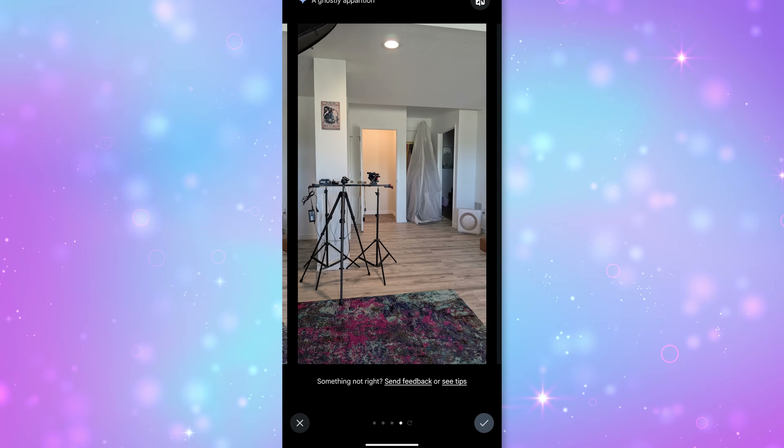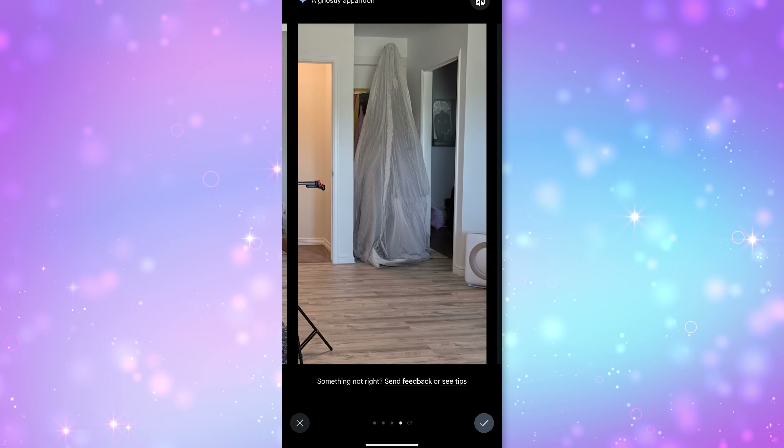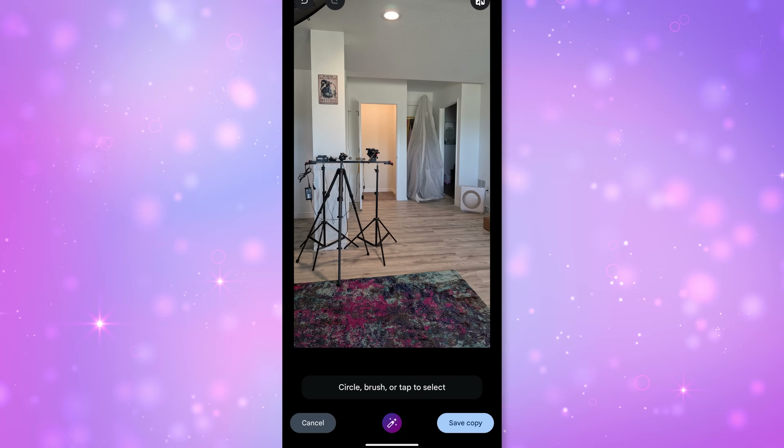That looks like a very tall ghost — like somebody standing there underneath a big tarp. I don't like that one at all, especially back there in that back corner. That's spooky. Okay, so we're going to try something else.